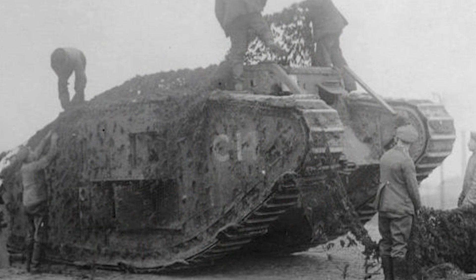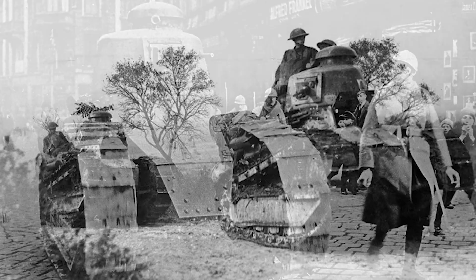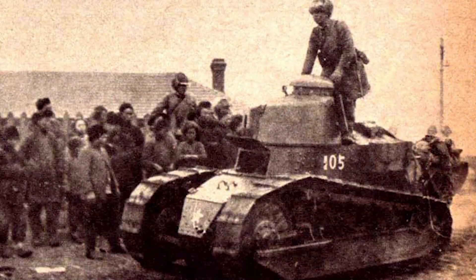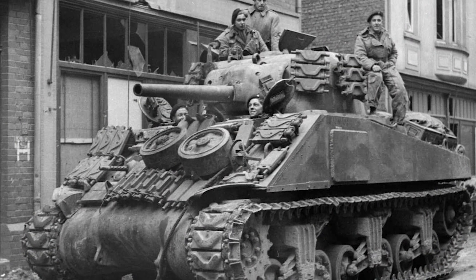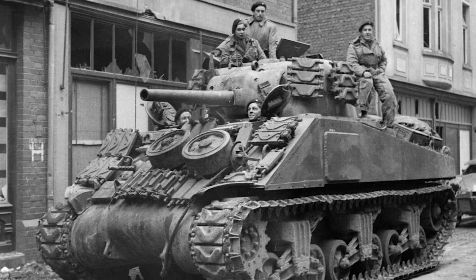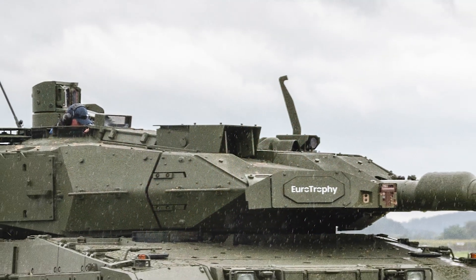However, it wasn't the Mark I that would dictate the future of armored warfare, but the humble Renault FT-17 — a small, two-person vehicle with a rotating turret. By the end of the war, the French had built hundreds of them, and after the conflict they exported hundreds more across the world. Over the next century, the tank concept would be tested throughout two world wars, the Cold War, and the present. At first it was all about armor, speed, and firepower, but now electronic warfare and defensive countermeasures against drones are of increasing importance.